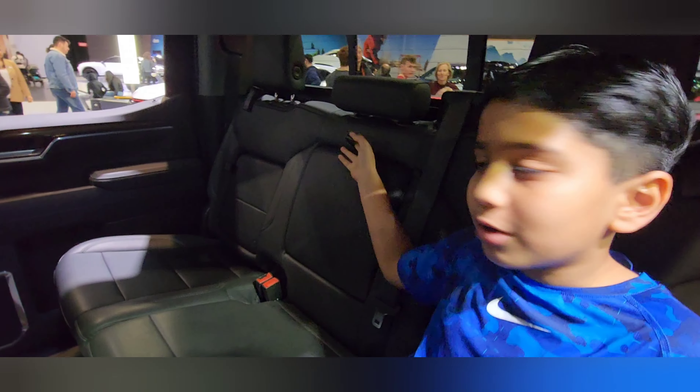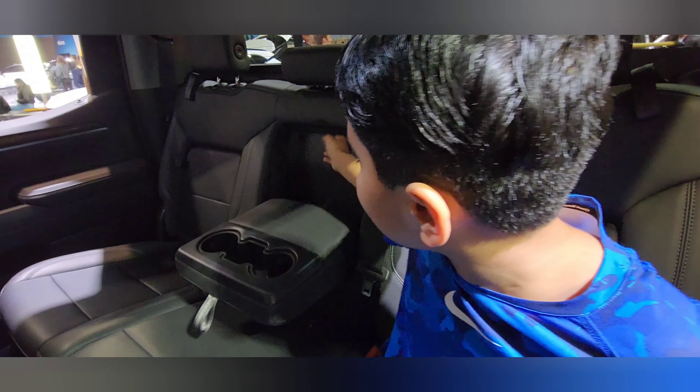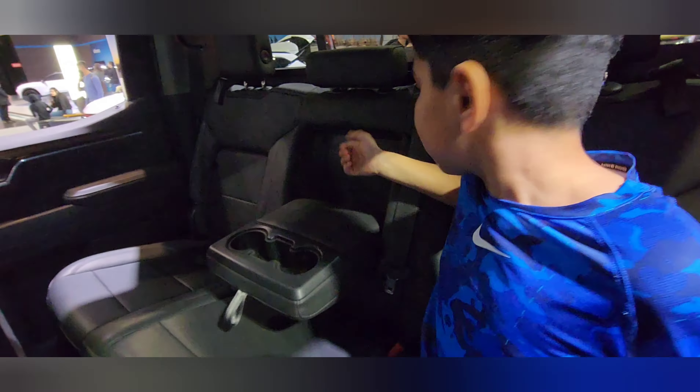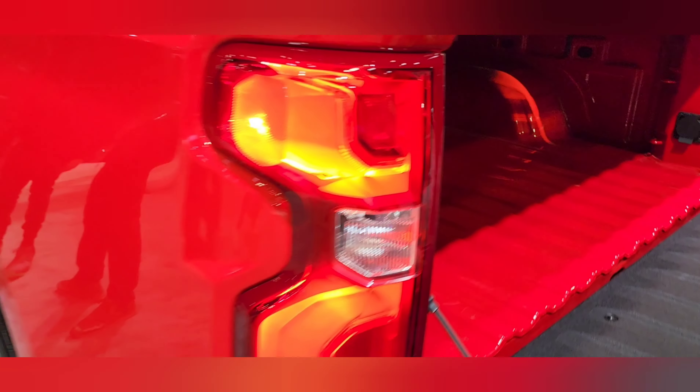Shika, why don't you talk about the space in the backseat? The space is a lot — you can put your legs here. Since I'm a kid I won't understand, but it's really big. Just like the car we showed earlier, but this time you can't put small stuff in it the same way. There are cup holders too. The storage area is really big.